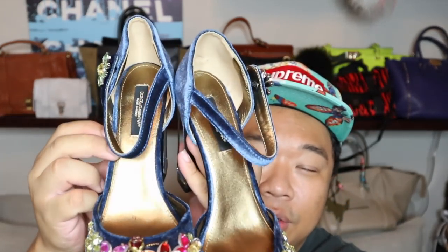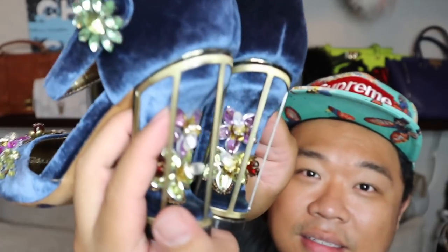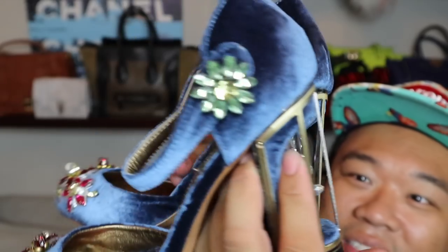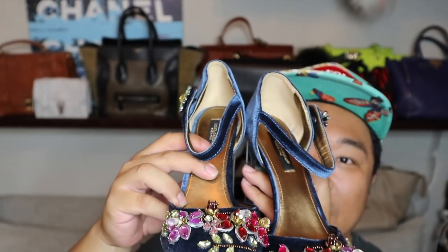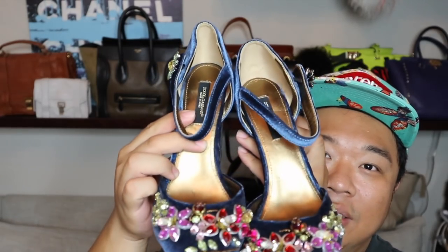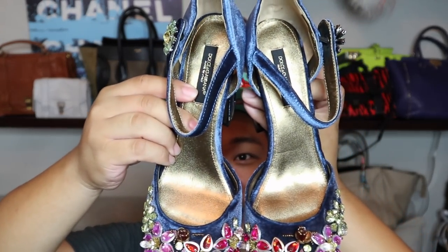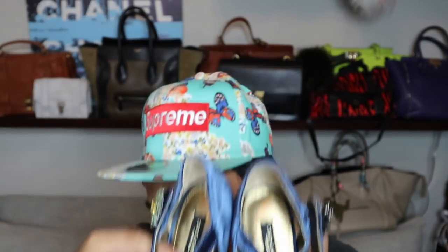Now these are so amazing — I die every time I see these. Check out these Dolce & Gabbana heels. It's like a little cage with flowers, bejeweled. It's beautiful — satin with jewels. I'm so dead. These were $40. So amazing.